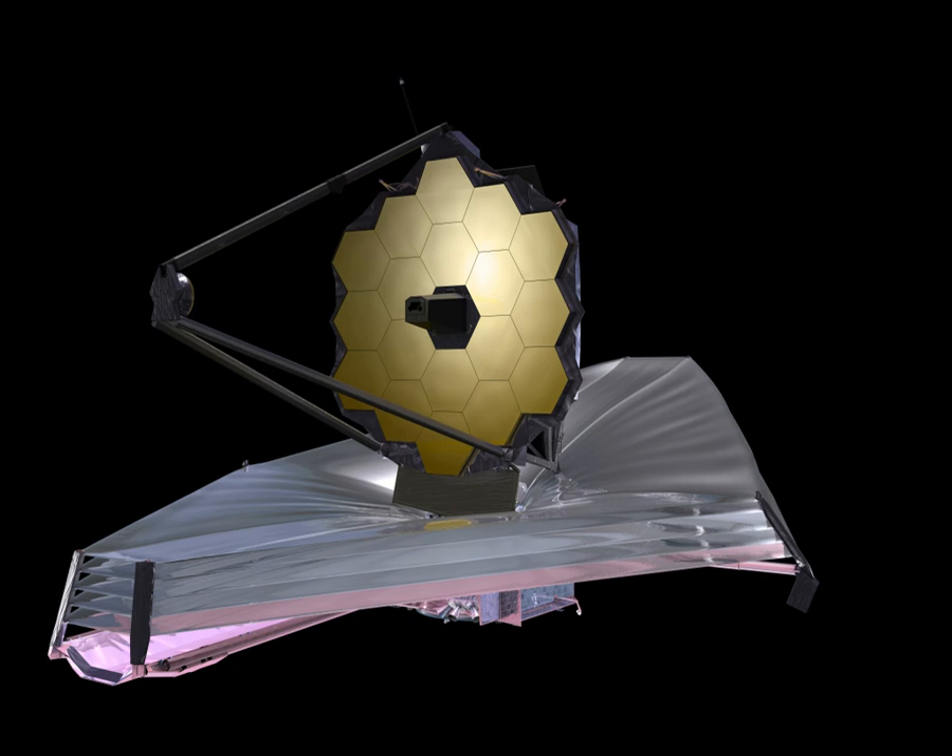On 6 July 2011, the United States House of Representatives Appropriations Committee on Commerce, Justice, and Science moved to cancel the James Webb project by proposing an FY2012 budget that removed 1.9 billion dollars from NASA's overall budget, of which roughly one quarter was for JWST. Three billion dollars had been spent and 75 percent of its hardware was in production. This budget proposal was approved by subcommittee vote the following day. The committee charged that the project was billions of dollars over budget and plagued by poor management. However, in November 2011, Congress reversed plans to cancel the JWST and instead capped additional funding to complete the project at $8 billion.